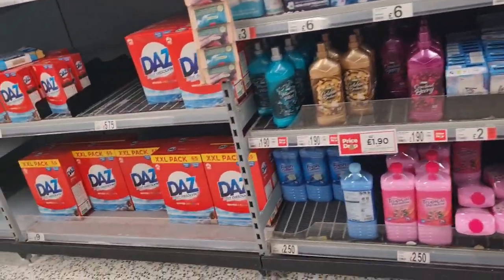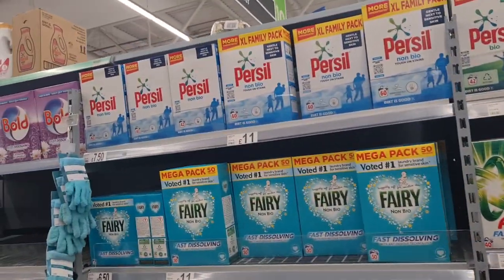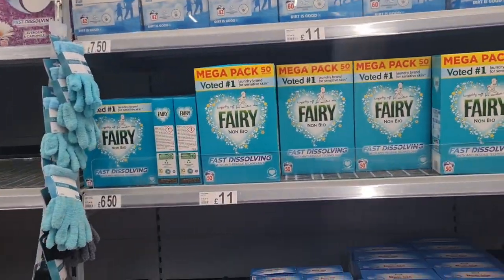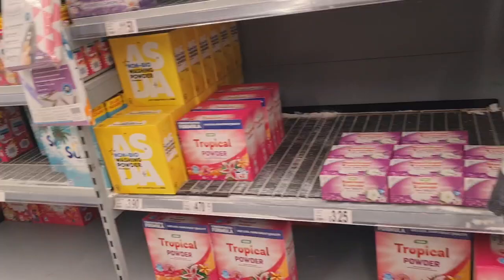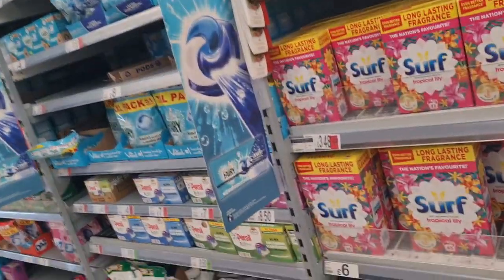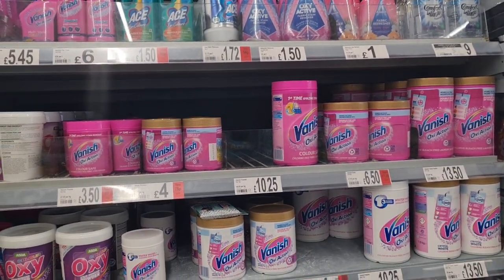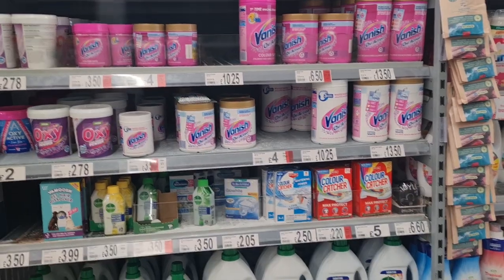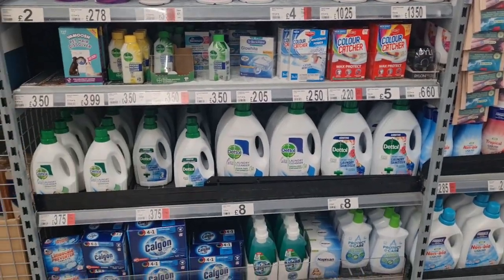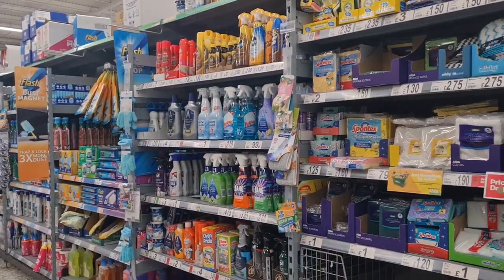Fabric softeners. I'm going to buy one of these Fairy ones — my mum has sensitive skin. And to get one of these Vanish stain removers — it's for white and coloured clothes.